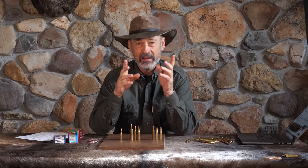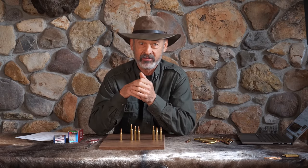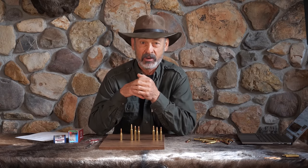Hornady has either made the most ridiculous 24-caliber cartridge in history, or it's brilliant. We're about to find out on this episode of Bronze Bomer Outdoors.